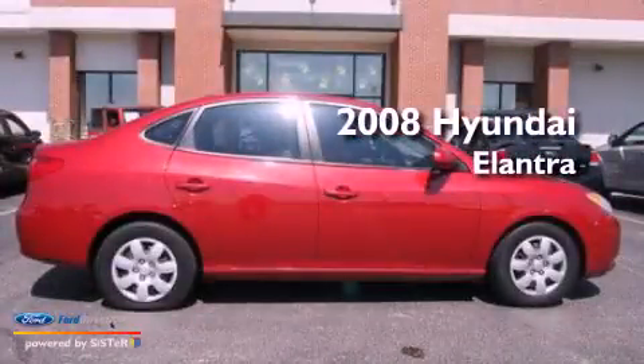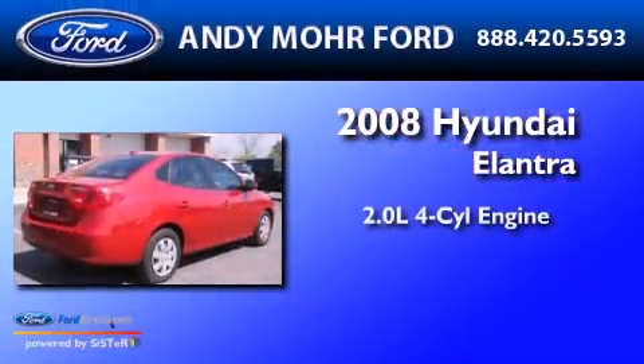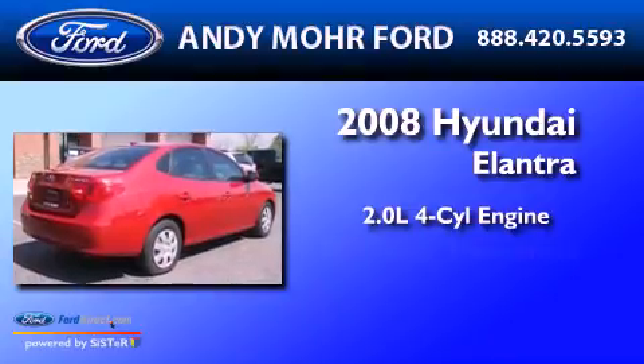This is a 2008 Hyundai Elantra. It has a 2.0-liter, four-cylinder engine and an automatic transmission.